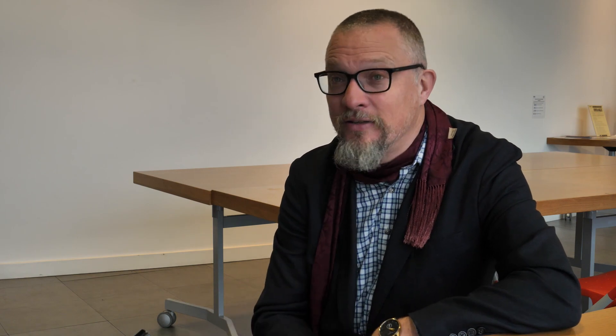Everybody got something out of the project — I hope everyone on the team did, I certainly did. But there's been a certain degree of, I hope, generosity and selflessness, inspired by the generosity and selflessness of the founders of the collection, which has been animating and sustaining.